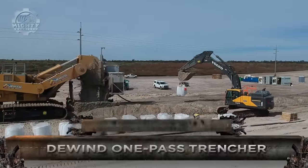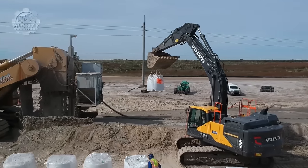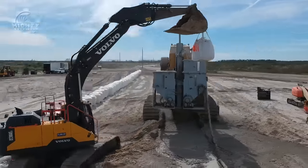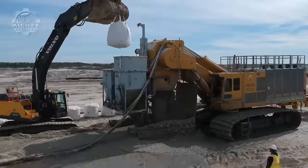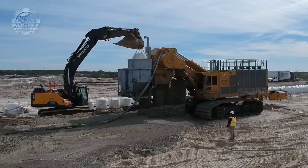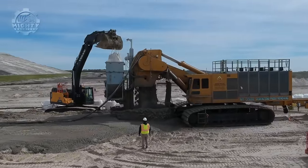Projects that include deep excavations and installations can be greatly assisted by the D-Wind One Pass Trencher. This beast is capable of accomplishing its tasks without the hassle of slow conventional trenching methods. It can trench as deep as 125 feet below grade for applications like soil bentonite cut-off walls. The key feature is the ability to perform the excavation and installation process in one single pass, eliminating the need for multiple stages like pre-digging, shoring, dewatering, and backfilling, which saves a lot of the project's needed time and resources.